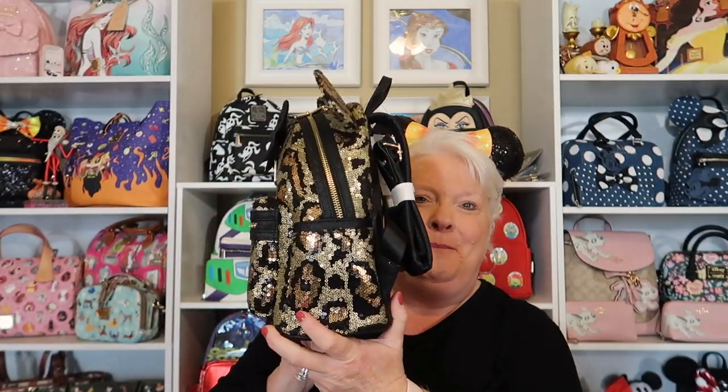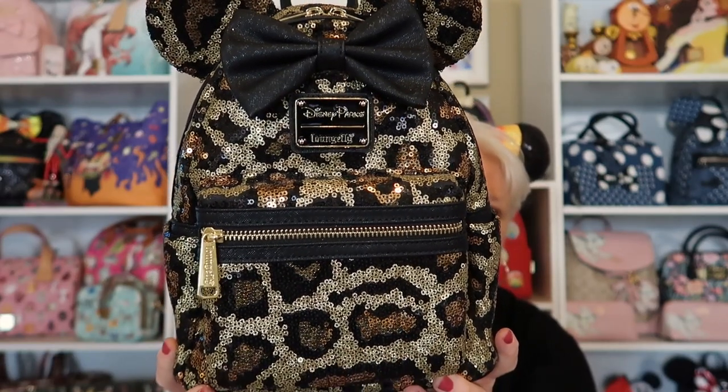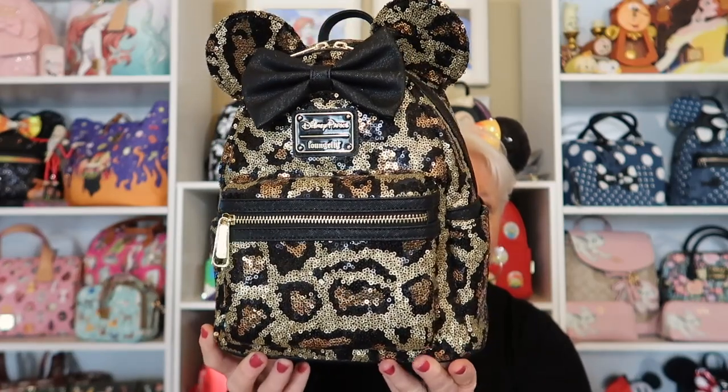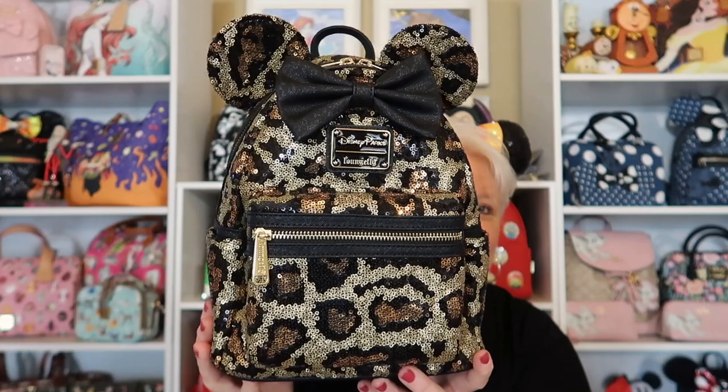Is this not the most beautiful bag ever? I love sequins — you know I love bling bling. And it is an animal print, which reminds me of when Brad and I stayed at Animal Kingdom Lodge — it quickly became my favorite. It's just stunning. This is from Loungefly, and so far I've heard people have only found it at Animal Kingdom, but as all things do, it may show up at other Disney parks also.